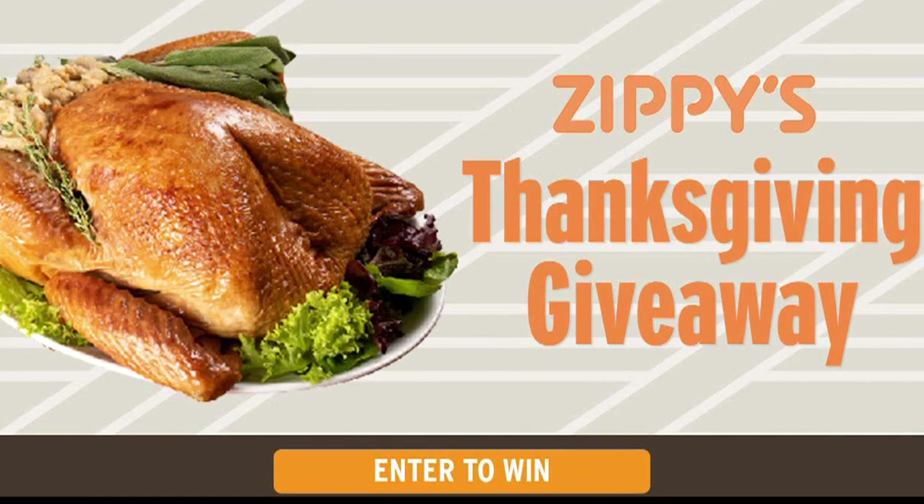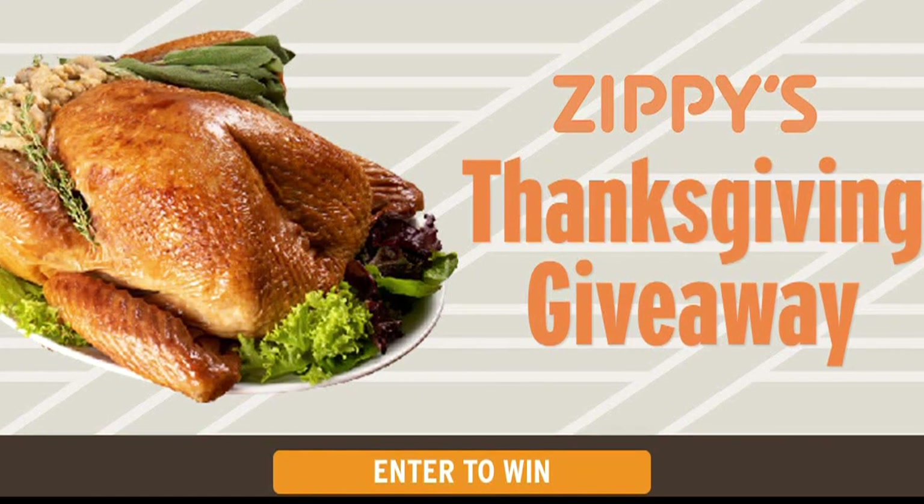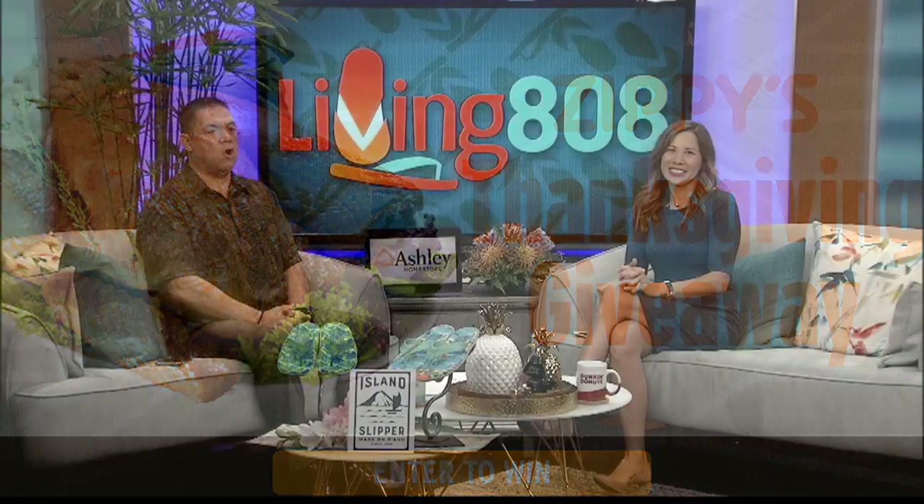You have until November 22nd to enter, so head on over after the show and get your name entered in our random drawing.